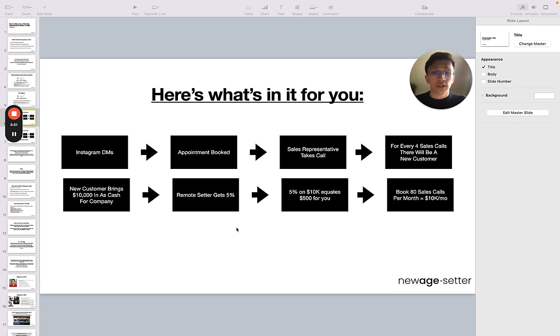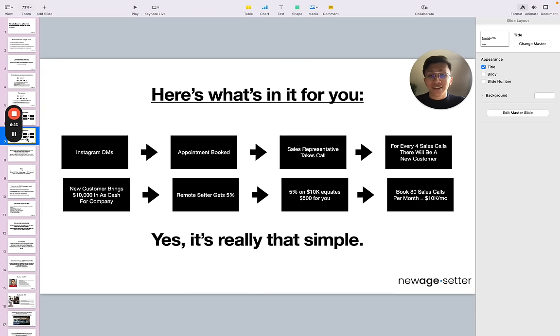Here's what you get: the remote setter gets 5%. Some companies will give you 7.5%, some 10%, some 4% and a base pay. Industry standard is about 5% and you get a $1K or $1.5K base. So you already have a really stable foundation. Five percent on $10K equates to $500 for you. And if you book 80 sales calls per month, you would make $10K per month. That is the math. It's really that simple — you get paid for the value you provide and the results you bring, not how hard you work. That's why remote appointment setting is such a cool opportunity.